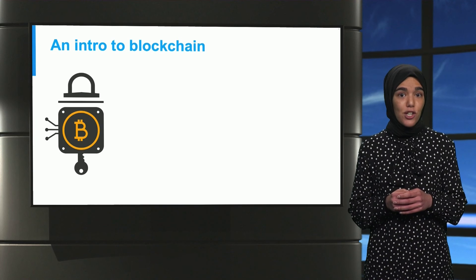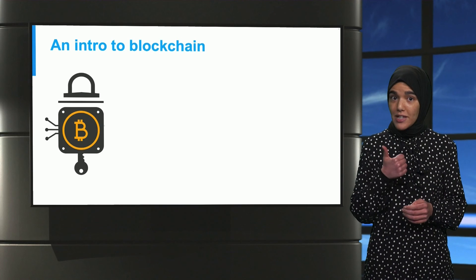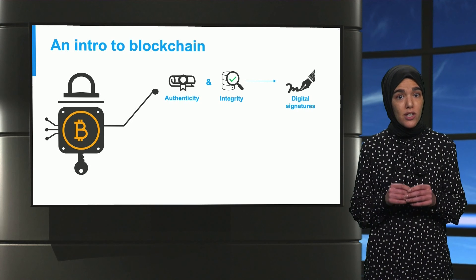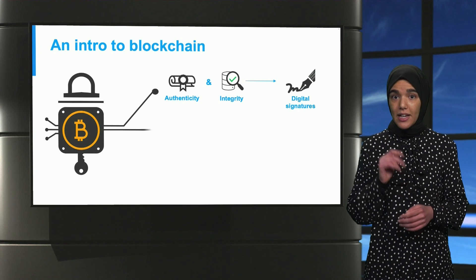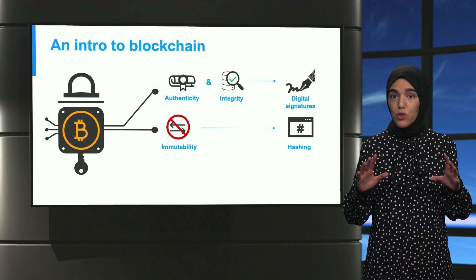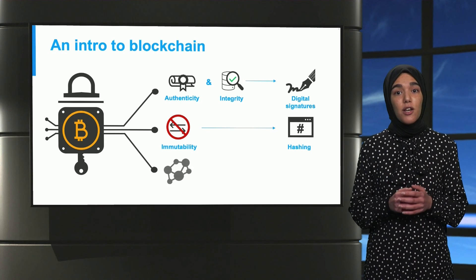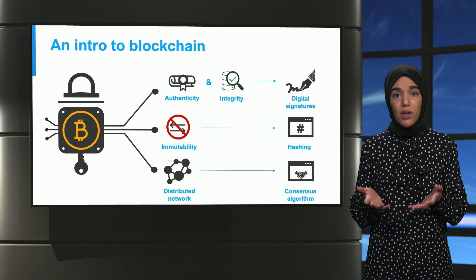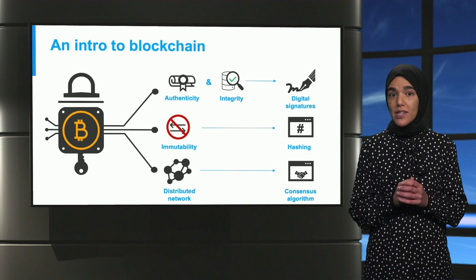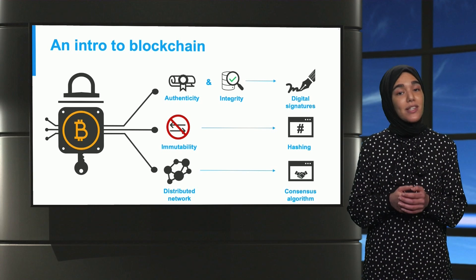Blockchain is considered secure because of three main properties. Firstly, it ensures the authenticity and integrity of all transactions by using digital signatures. Secondly, it guarantees immutability with hash functions used to link all blocks within the chain. Finally, because each node needs to keep a replica of the shared ledger, it is essential to ensure that all peers agree on the same chain — this is achieved through the consensus algorithm.